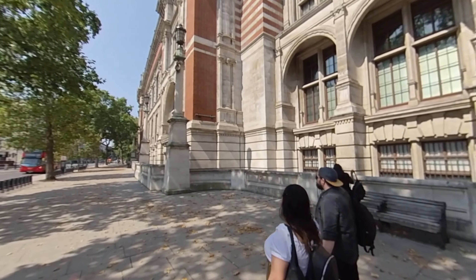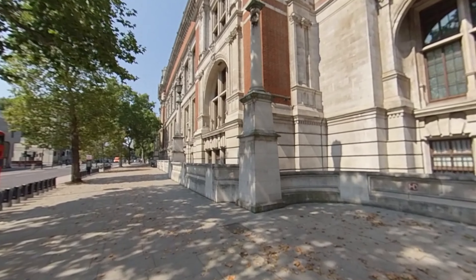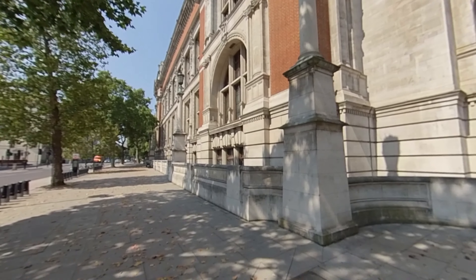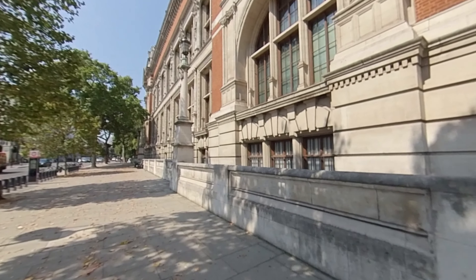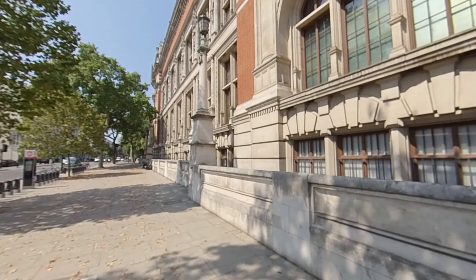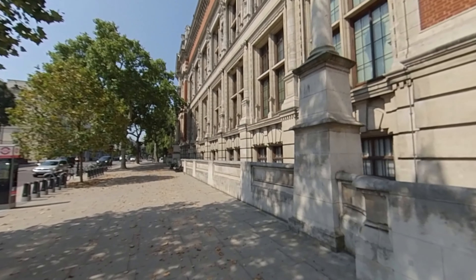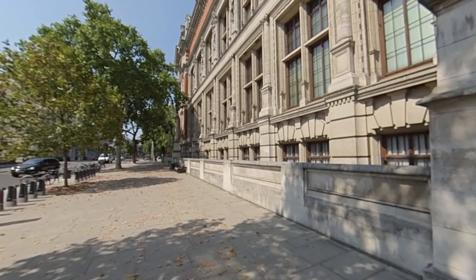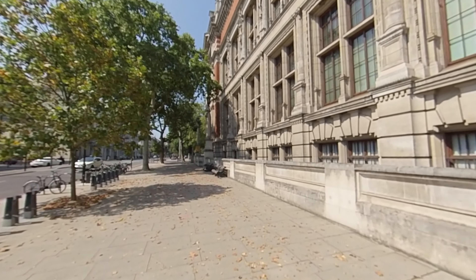We are now back out onto Cromwell Road where we were earlier, because I want to walk back and take you around the corner onto Exhibition Road where the newer section of the museum is located. This new section was only opened in maybe 2018 or 2019 — I think it's around about 2019 or something like that. It wasn't that long ago.